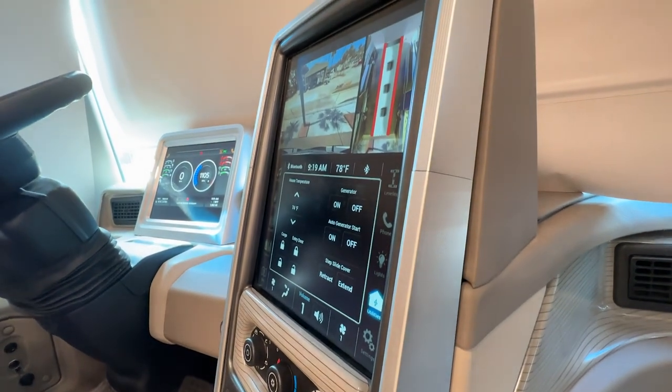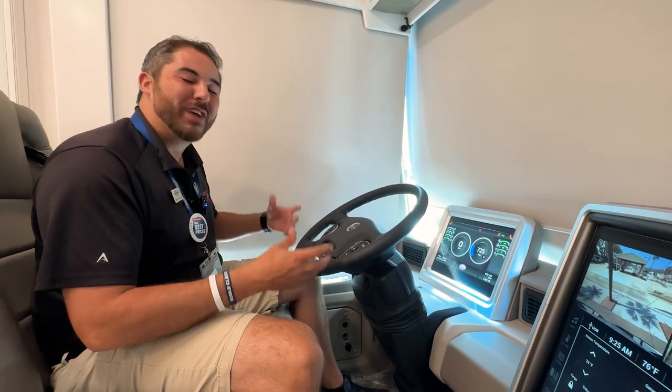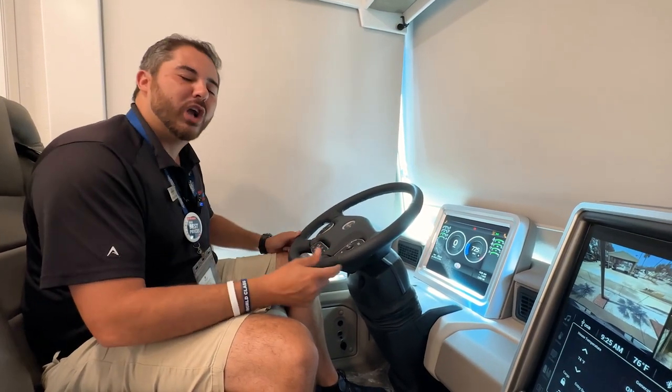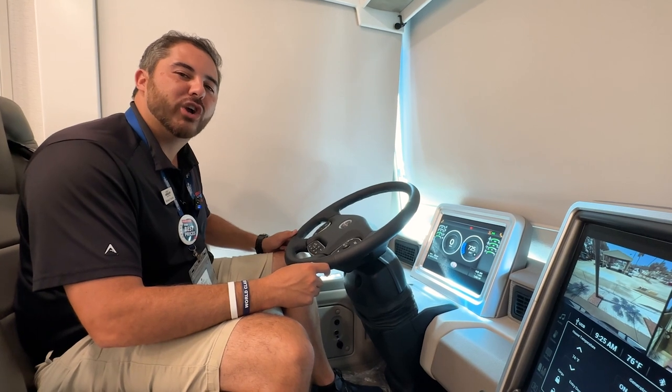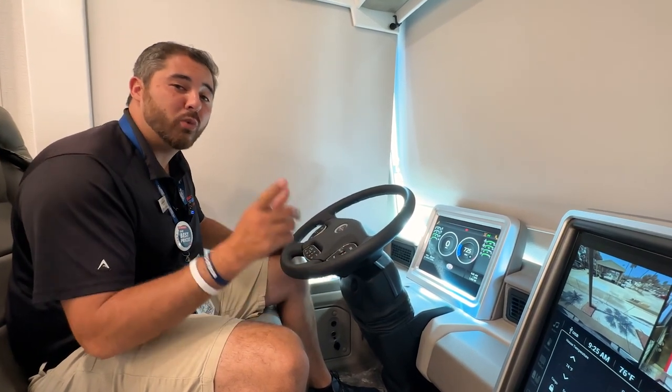I appreciate you guys hanging out with me today in this Anthem 44B. We've got huge discounts going on — come see me. I'm Mike Trosclare over here at Great American RV in Hammond, Louisiana, and maybe I can help you make memories one weekend at a time.